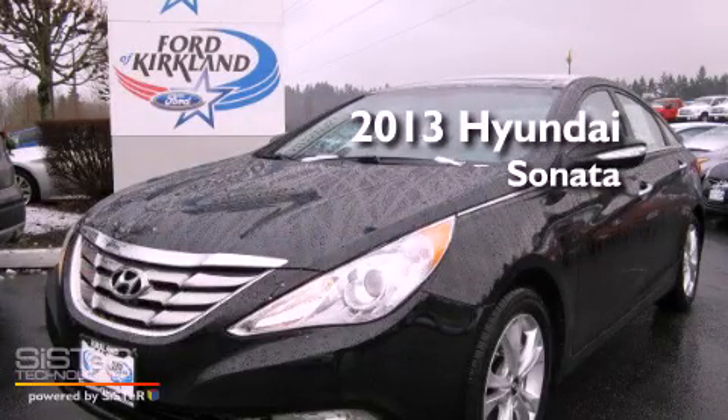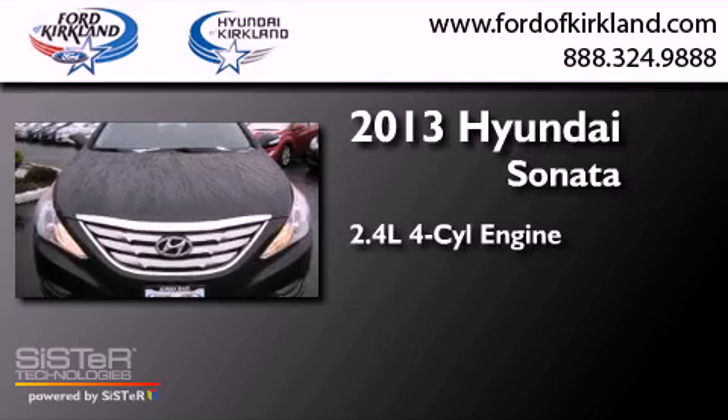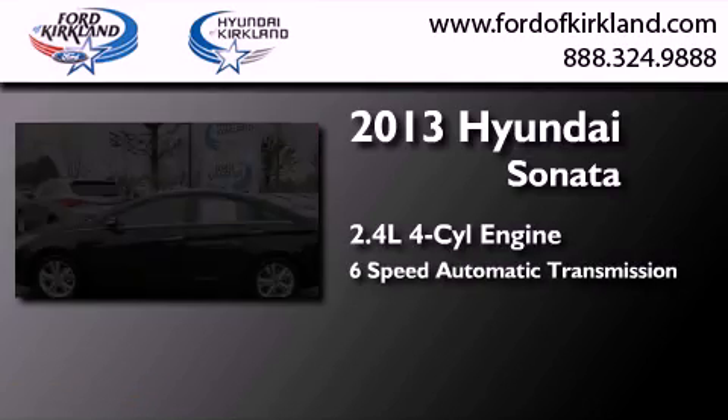This is a brand-new 2013 Hyundai Sonata. It features a 2.4-liter four-cylinder engine and a six-speed automatic transmission.